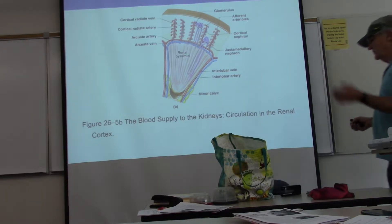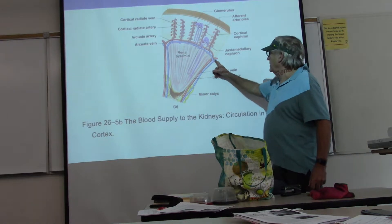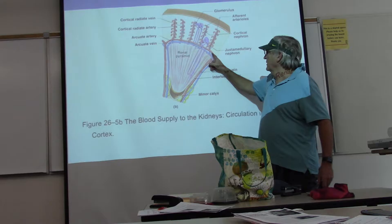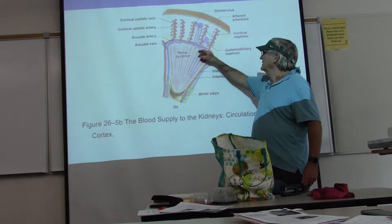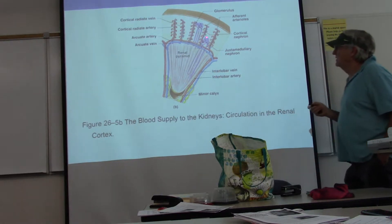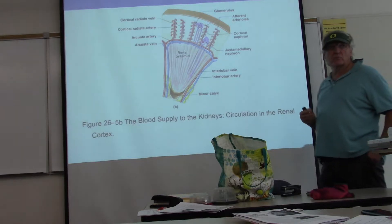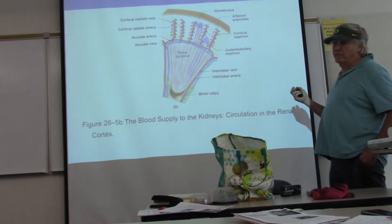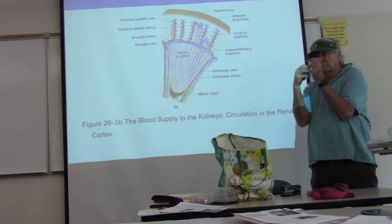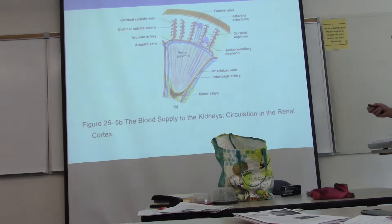Here's a magnified view. Your interlobar artery becomes the arcuate artery, which gives off these cortical radiate arteries, and these then give off little branches that go to each of these renal corpuscles. Each one is a nephron's corpuscle — a renal corpuscle — and they're nothing more than a little glom of blood vessels, a bunch of arteries coiled up in there. We pump blood through them, and that's where urine actually starts being made.